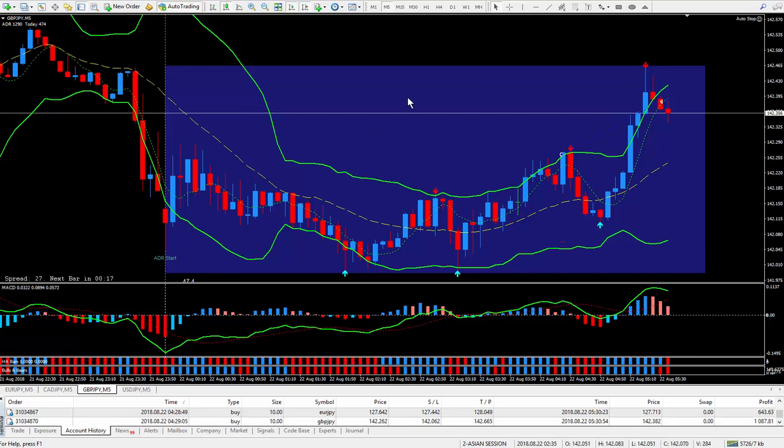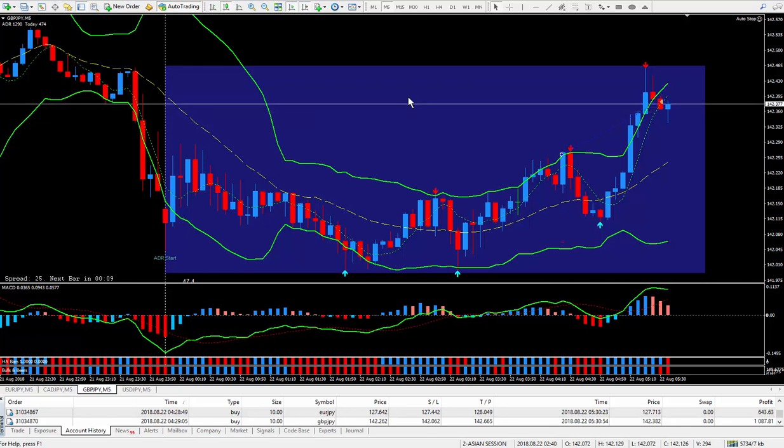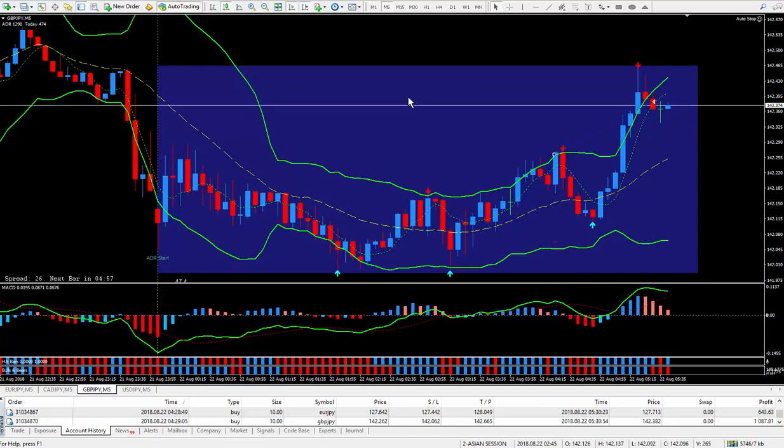If you can grab 10 or 20 pips, especially during the Asian session, everything above 20 pips is a bonus. Certainly if you have a day job, you can come home and trade the Asian session. Usually between 7 and 10 o'clock the market will start to move. All I did was look at the meter, and the meter told me which one to take.